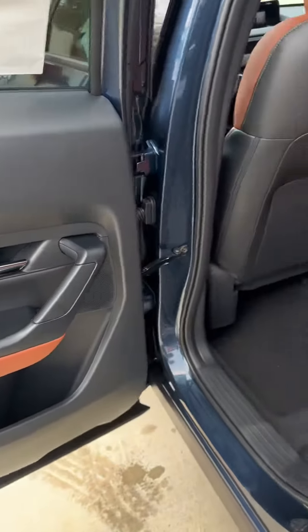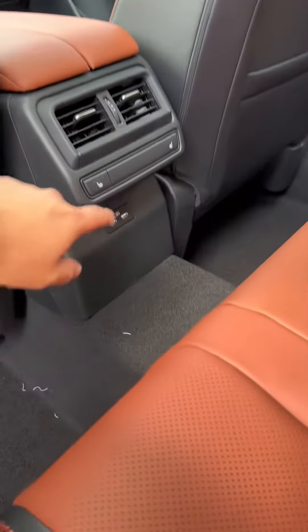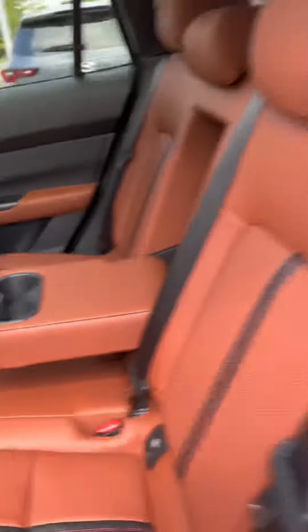And in the back, it's just as pretty. You also get the heated seats in the back for your backseat passengers, two USB ports, and cup holders here.